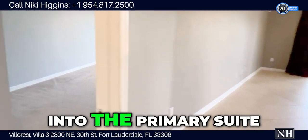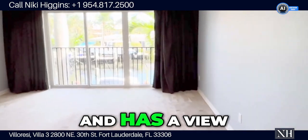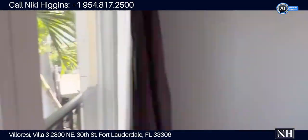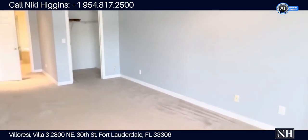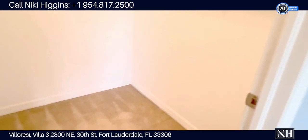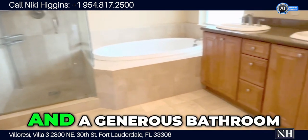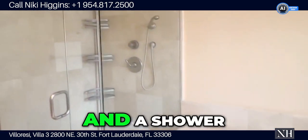Now I'm going into the primary suite, which is also a really nice size and has a view overlooking the boats. There's a nice size walk-in closet here, and a generous bathroom with a jacuzzi and a shower.